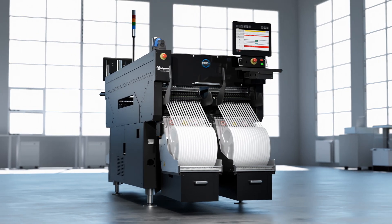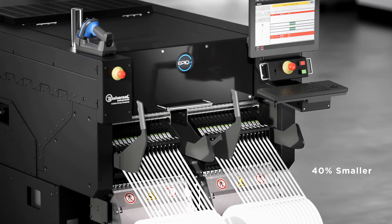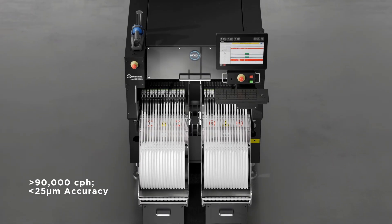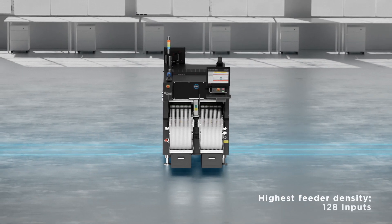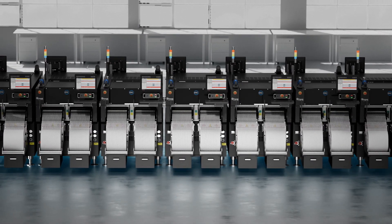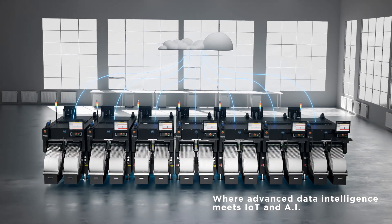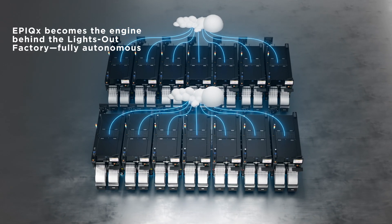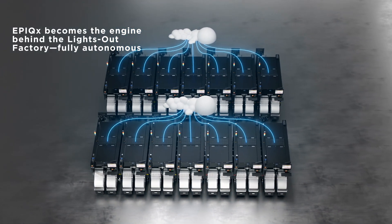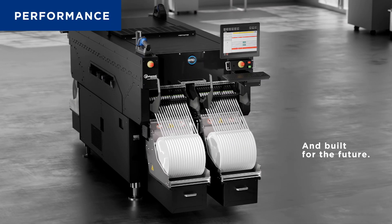Introducing Epic-X, the next-generation SMT platform poised to revolutionize electronics manufacturing. Epic-X fuses data-driven intelligence and breakthrough modularity in a compact, high-performance package to maximize productivity within your factory floor space. Epic-X is more than a platform — it's the high IQ foundation for the lights-out factory of the future, leveraging data to learn, adapt, and drive production improvements. Bold. Transformative. Epic-X is intelligently designed for the future.